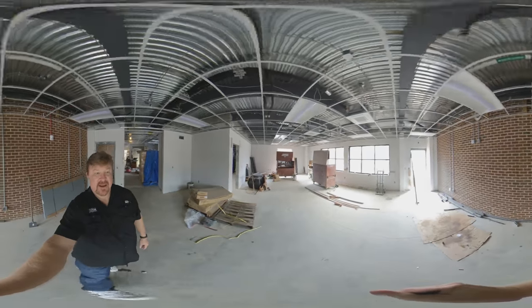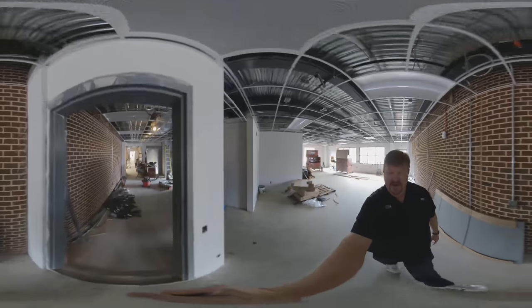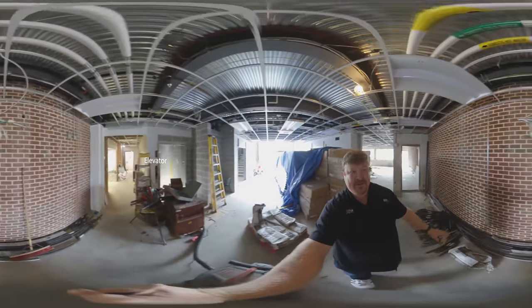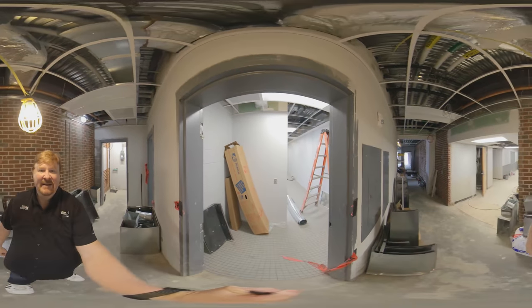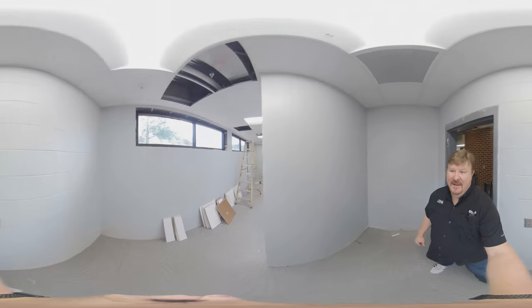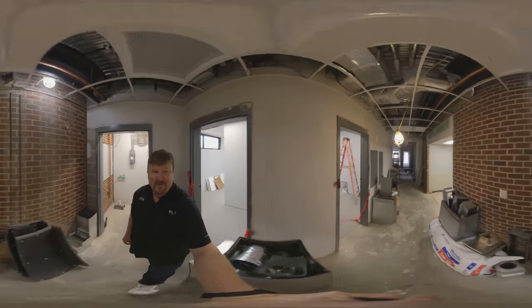It'll be a great place for our students where they can study and congregate and socialize. Over here are the stairwells to go up to the other floors, and then out here in the hallway we'll have a new elevator that will service all three floors. You can still see the outside of the old building right there — the brick — and in the new section on all three floors there are brand new men's and women's restrooms, located on this side of the new part of the building.